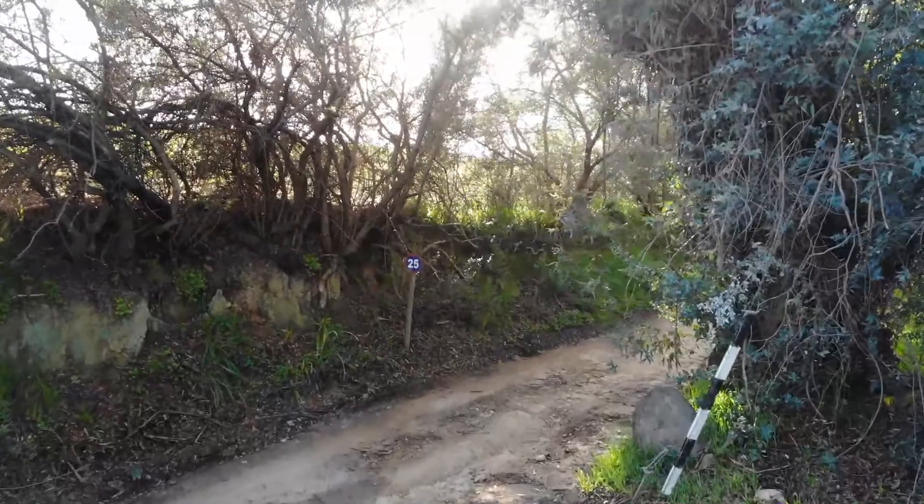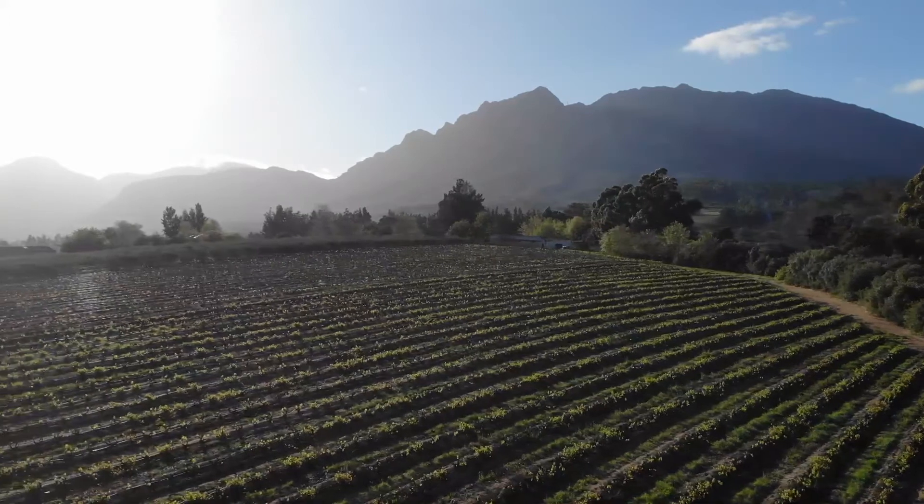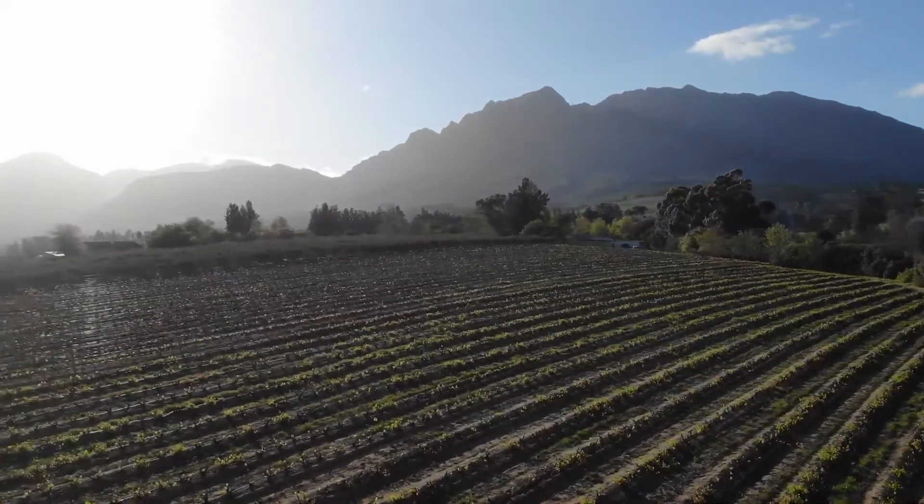This particular Cabernet Sauvignon comes from a selection of blocks which have been around since the original planting of the farm. Therefore the vines are already quite old and settled, giving great concentration in their flavours and aromas.